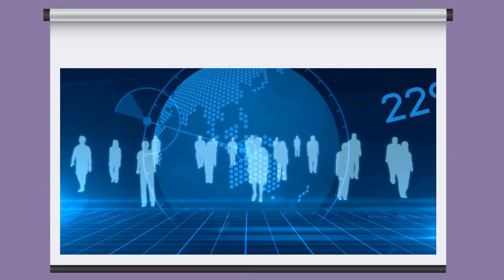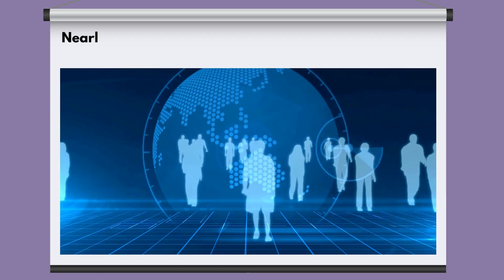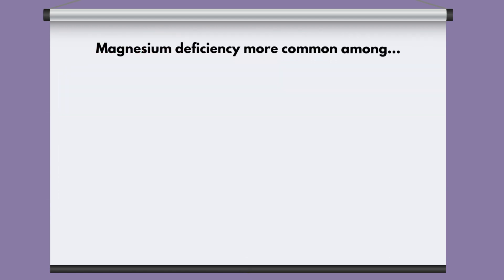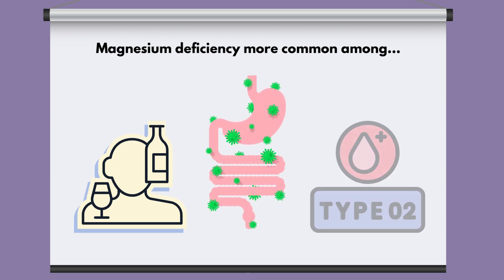Despite magnesium being found in many foods, believe it or not, some research shows that nearly two-thirds of the population in the western world does not achieve the recommended daily allowance. Magnesium deficiency is also more common among people with alcohol use disorder, gastrointestinal disease such as Crohn's, and type 2 diabetes.